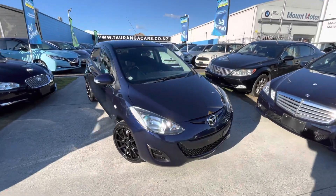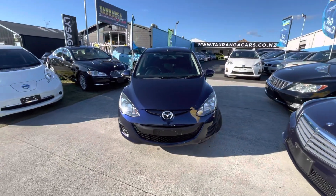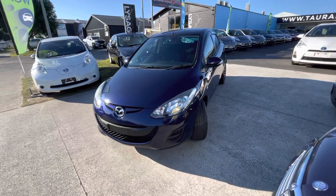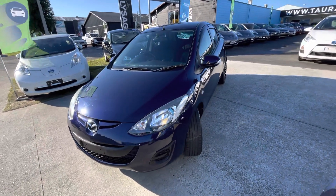G'day, Jaden here from Tauranga Cars, here at our Mount Maunganui branch today, taking you for a walk around this 2013 Mazda Demio — stunning little car.